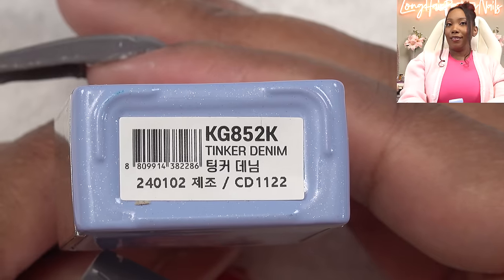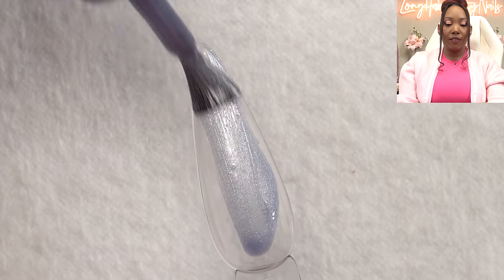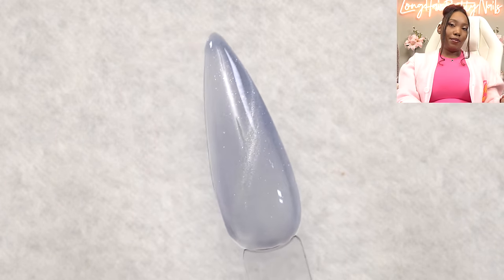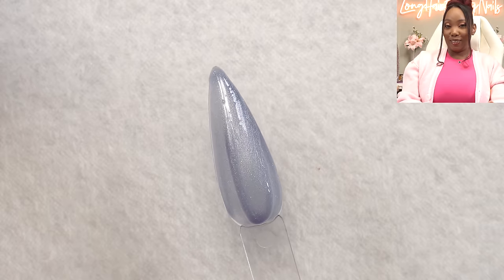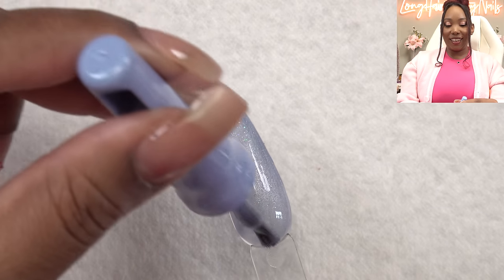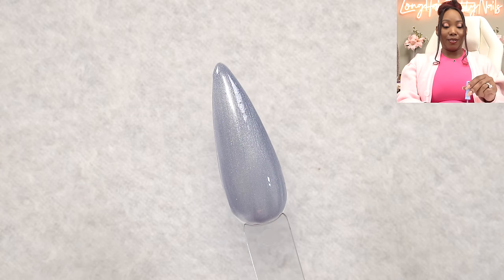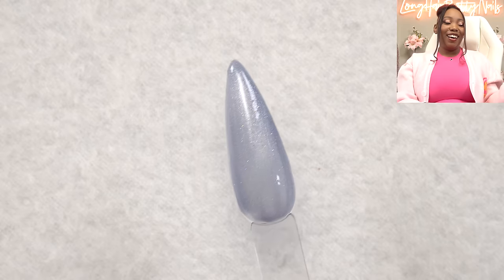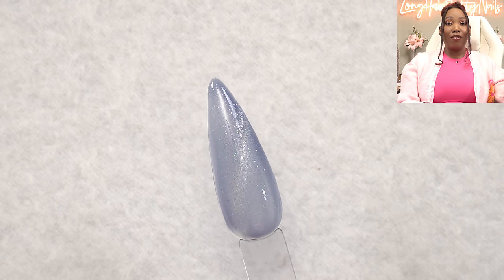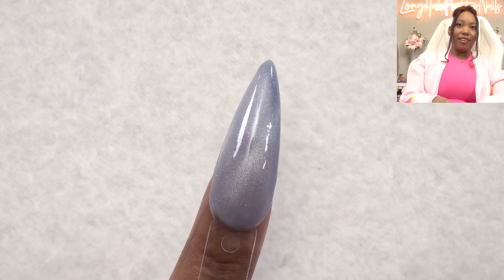Next we got Tinker Denim — and I'd say that name matches. One coat, then the magnet: shimmer, shimmer. I am just shocked that these are KISS products. We all know the KISS we know is the DIY kits and entry-level nail products, but if they brought this here, I think they will kill it. Maybe a couple of years ago it wouldn't have been a good business move, but now that Korean gels are being popularized here, they need to sell this on the website. Two coats gives good coverage.